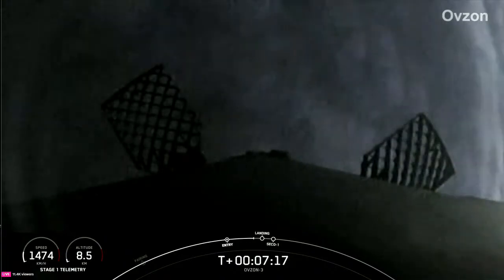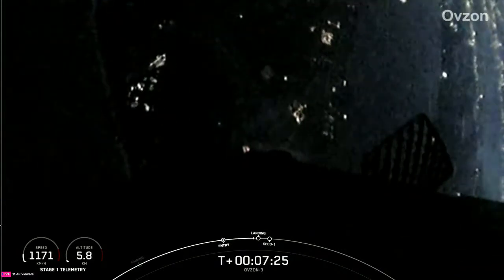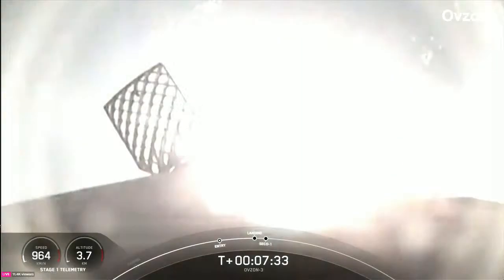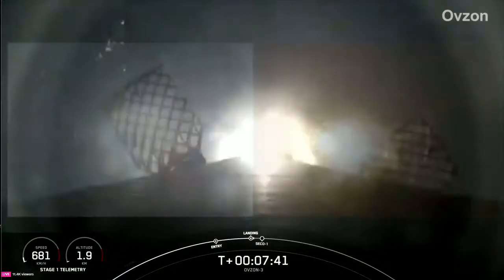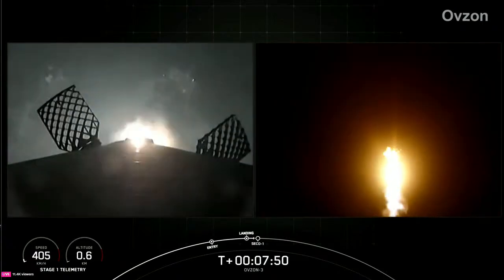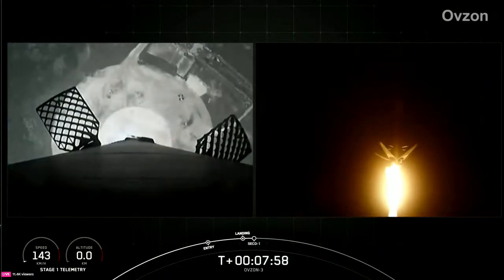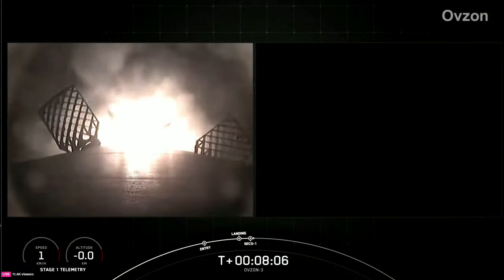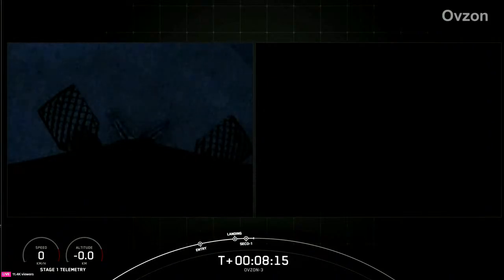Coming up in just about 10 seconds, we should see the landing burn start on our Falcon 9 first stage. Stage 1 is transonic. Second stage in terminal guidance. Stage 1 landing burn confirmed. Stage 2 FTS is saved. MVAC shutdown. Landing leg deploy. Stage 1 landing confirmed — and there you have it. This landing marks SpaceX's 261st recovery of an orbital-class rocket, including first-stage landings for Falcon 9 and Falcon Heavy.